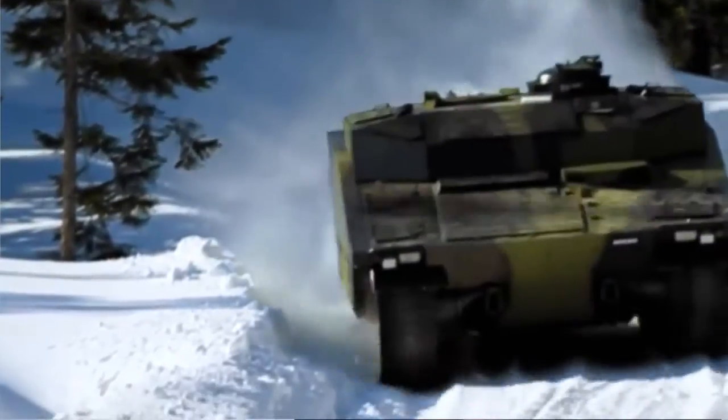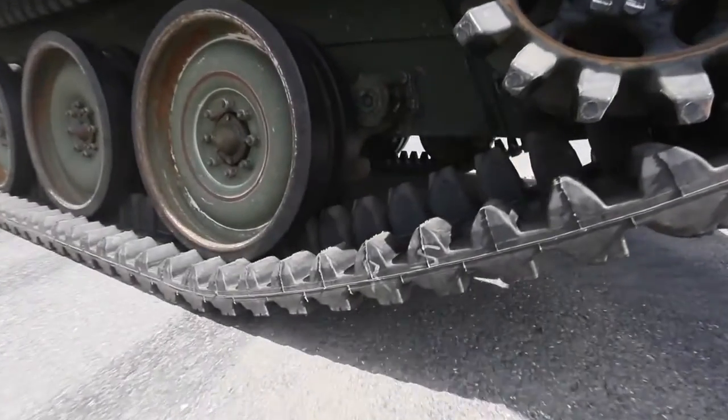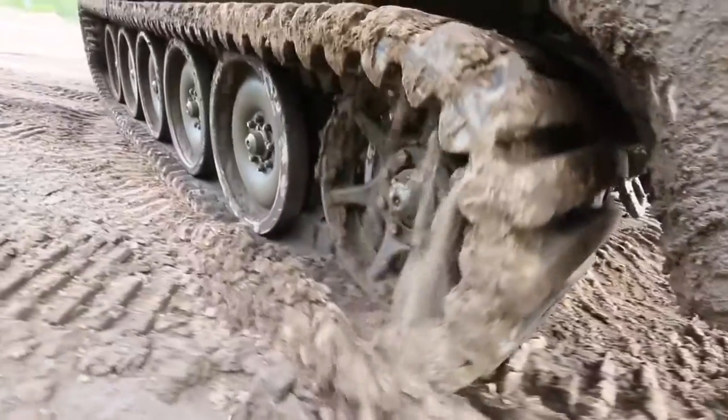Having a lower ground pressure allows more floatability over soft ground conditions such as snow and mud. Due to the track being rubber, it will not damage the roads. Due to the rubber track being quite flexible, as it rotates around the sprockets and the wheels, it will clear out dirt, debris, mud, and snow from the track, making it a self-cleaning product.